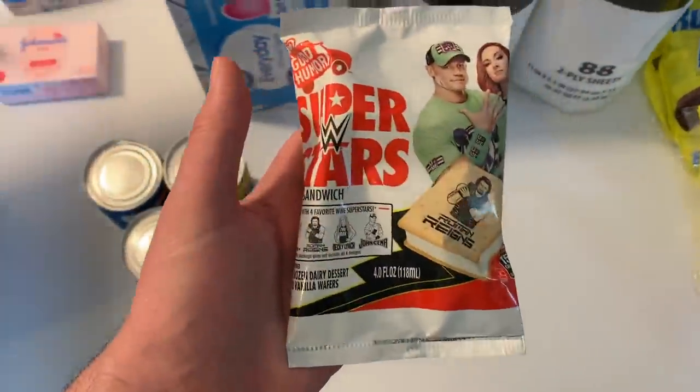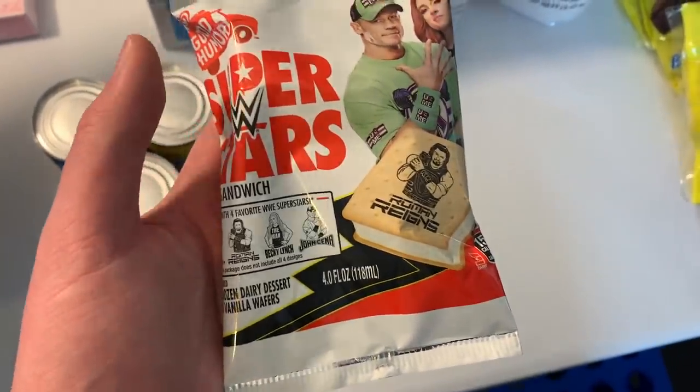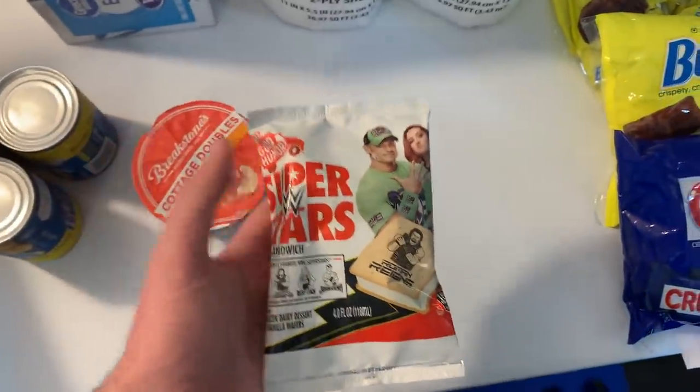I grabbed another WWE ice cream sandwich — these are $1.47 and we have $2.10 back on ShopKick, making the net price free plus a 73-cent money maker.